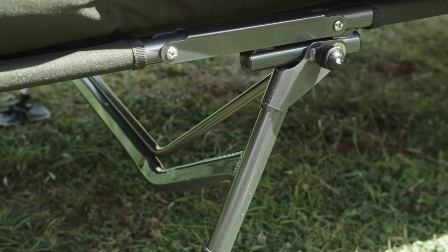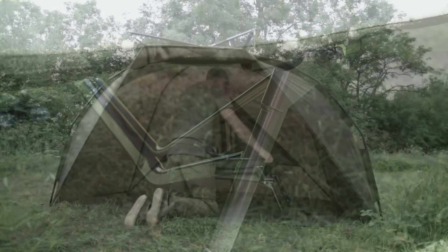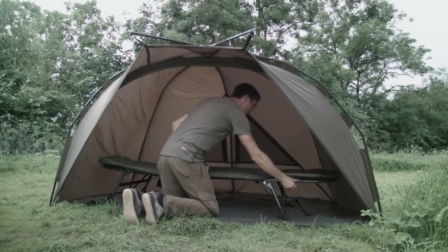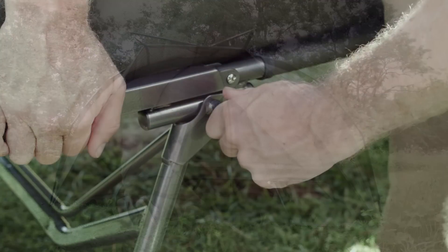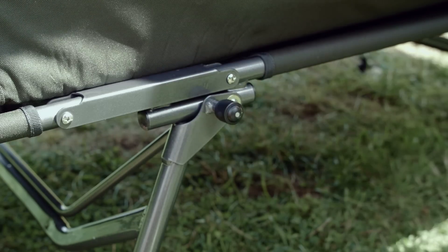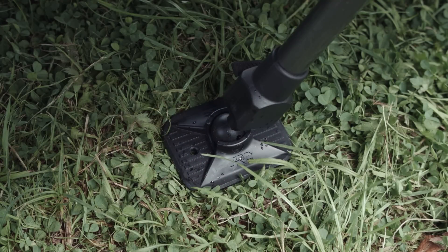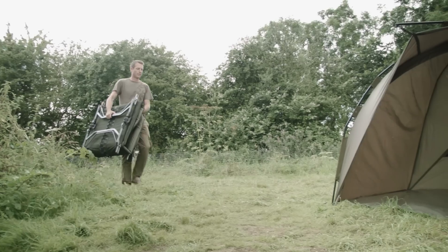Ultra lightweight aluminium frame construction, double hinge system to fit any size sleeping bag, large leg locks for safety, large mud feet, compact transport dimensions.